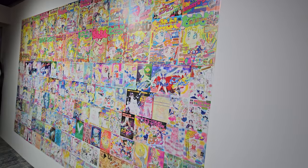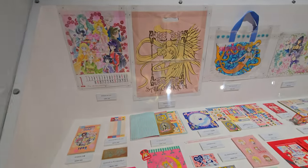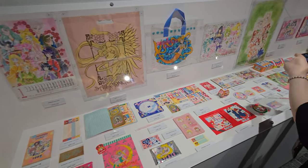Seeing all the original vintage Nakayoshi items in person is also very useful for collection completionists like myself. I really enjoy documenting all of this as much as possible so I know what to collect.